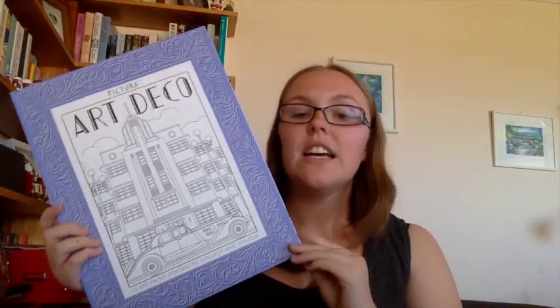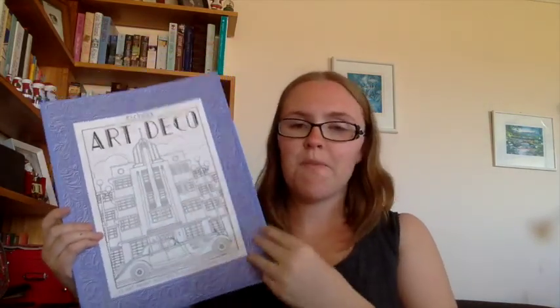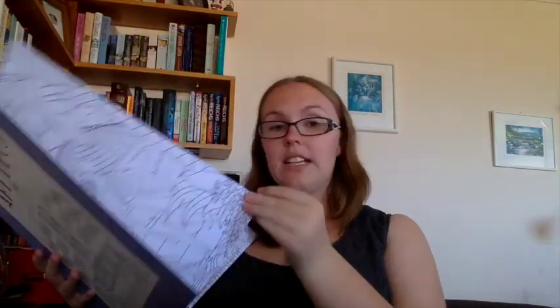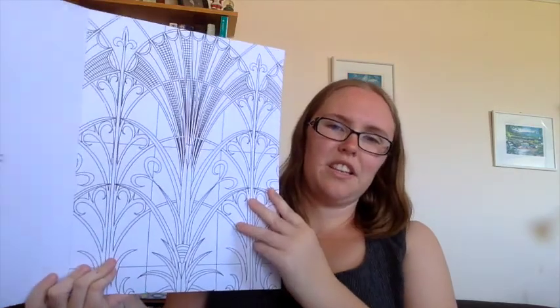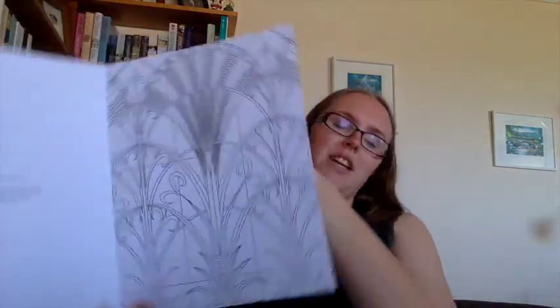Which follows on to the next thing — this one's a bit different because technically they're poster prints, but they are in book form so I'm going to include them. These are art deco prints which you can then put on your poster wall as a poster. They're art deco style and I'm so excited about these — they just look so cool. I'm definitely keen to give these a try very shortly.